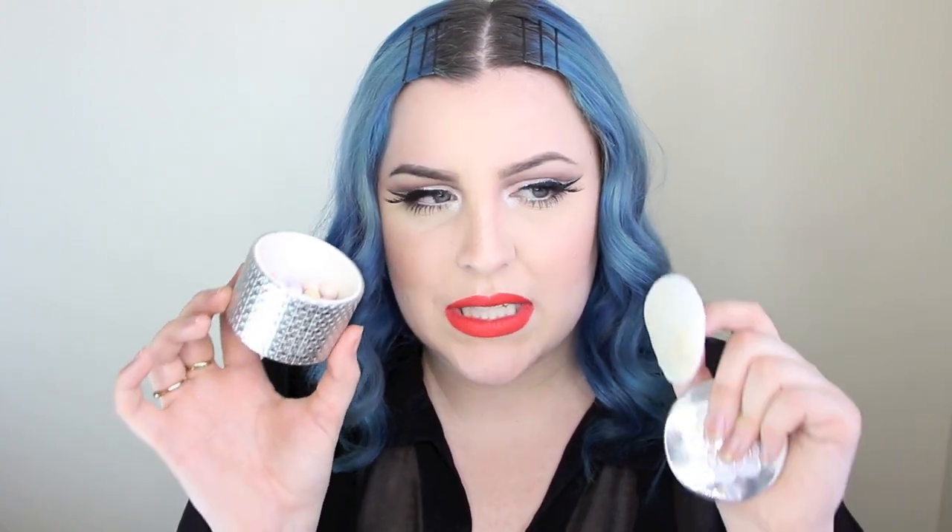I've been going back to my Guerlain Météorites powder, shade 2 Clair. I love these powders because they give your skin a nice healthy glow — it's a bunch of little balls. It smells like something from my childhood, like a Barbie doll. You just swirl your brush in the different colored balls and it brightens and color-corrects any discoloration. It gives a beautiful glow and I find it really gives me a healthy look instead of a completely matte face.